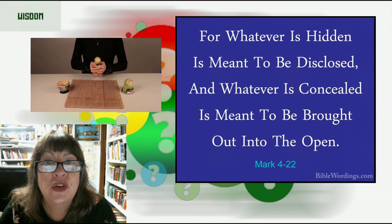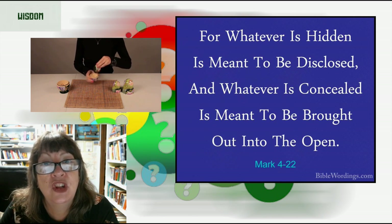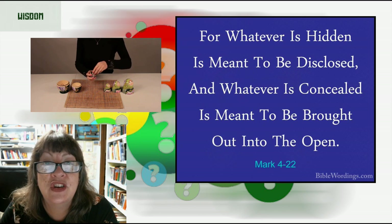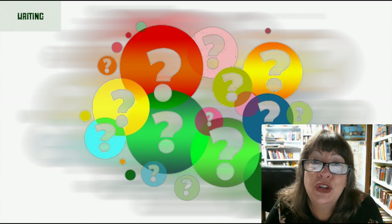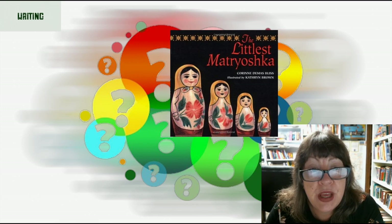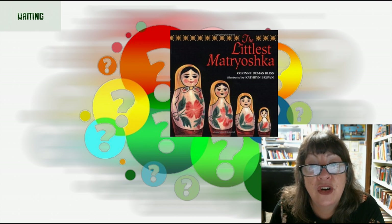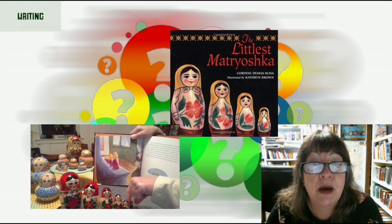Mark 4:22 NIV: 'For whatever is hidden is meant to be disclosed, and whatever is concealed is meant to be brought out into the open.' I want to recommend this lovely children's book called The Littlest Matryoshka by Corinne DeMaas Bliss, illustrated by Catherine Brown. Nina, the smallest of a group of Russian nesting dolls, is separated from her sisters and swept along on a dangerous journey that eventually brings her back home.